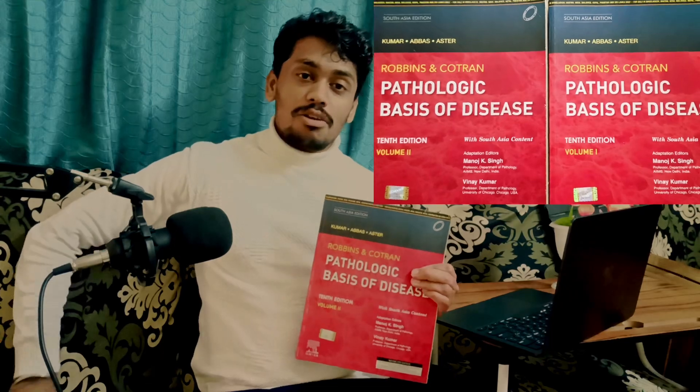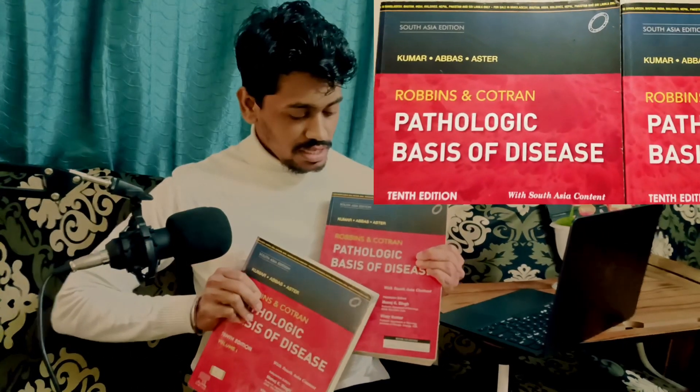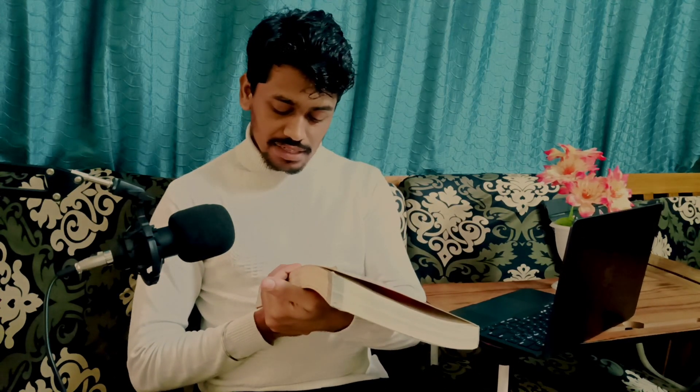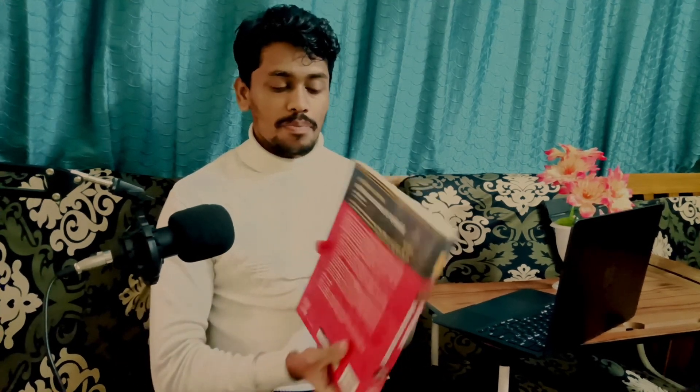Let's see whether it truly deserves its legendary status. The one I am holding is Robbins Pathologic Basis of Disease, and it comes in two volumes — Volume 1 is around 676 pages and Volume 2 is 684 pages, so combined around 1,200 pages. This is the South Asian edition, which has a restricted supply and is licensed for sale in only certain countries.